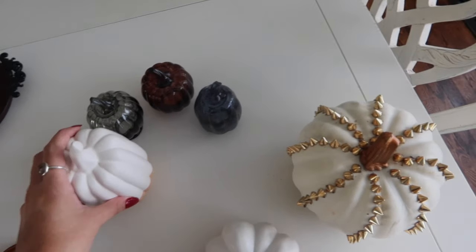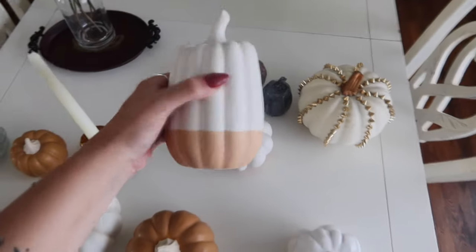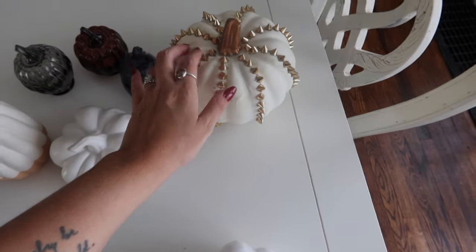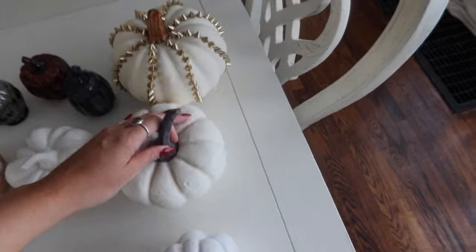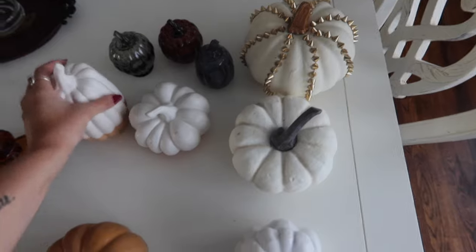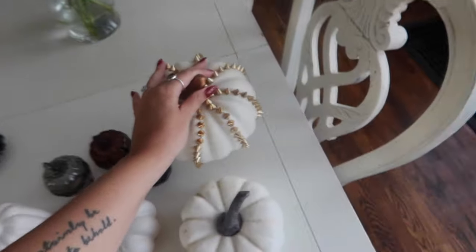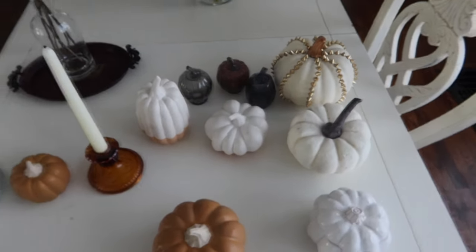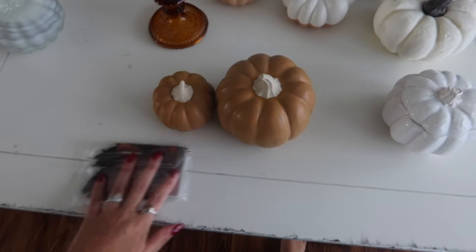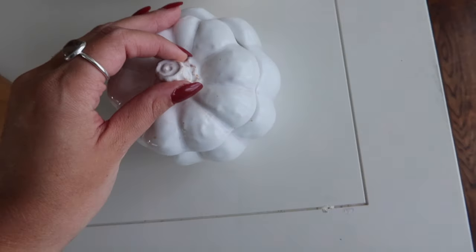These three are all from the Target dollar section — these cute two-tone ceramic ones. This one was three dollars, this one was three dollars, this one was five dollars, and then this came in a pack for five dollars. These ones are also Target but from the Studio McGee line so they're a little nicer. And then I have this cute little thing I keep tea in — I got that at HomeGoods.